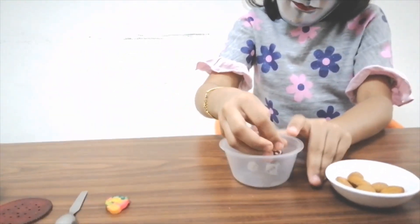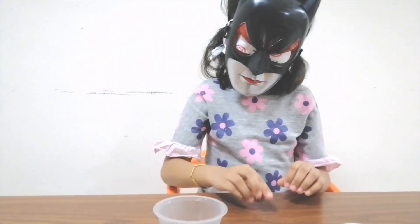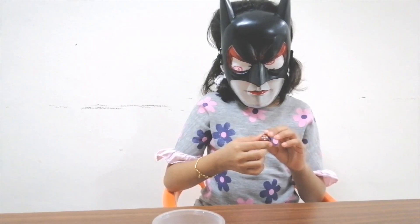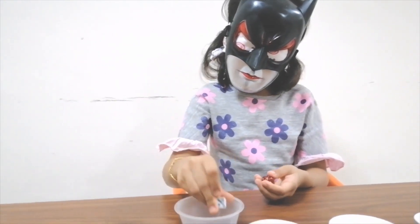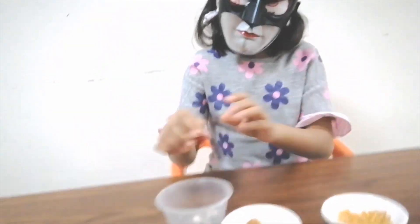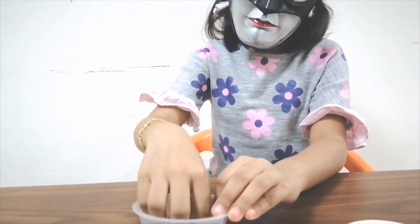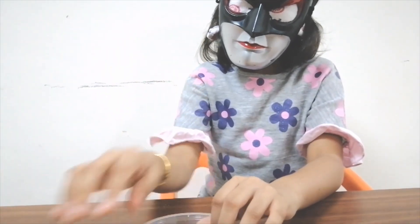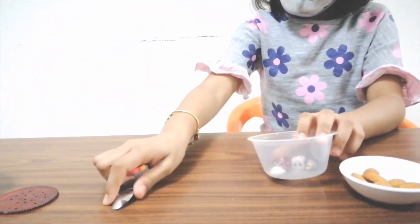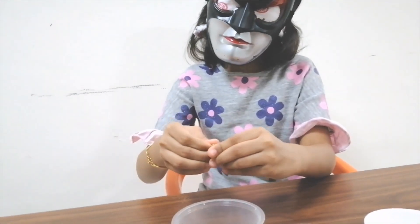Wow, this is even harder. Is it some kind of clay material? I think this is a dice. Correct. Where's the next one? An eraser, I guess. Correct.